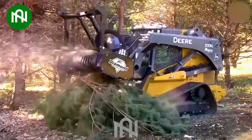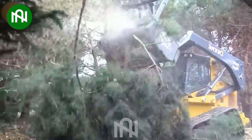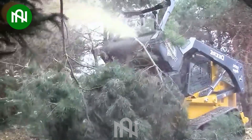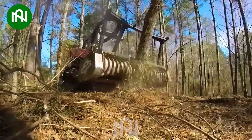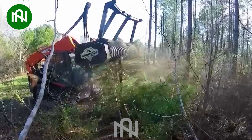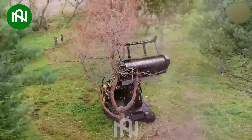Diamond Mower's Tree and Brush Mulcher is a powerful piece of equipment used to clear and mulch grass, vegetation, and various forms of material in forest applications. With its fast and efficient mulching capabilities, this machine helps create a clean and convenient environment for land management and environmental conservation.